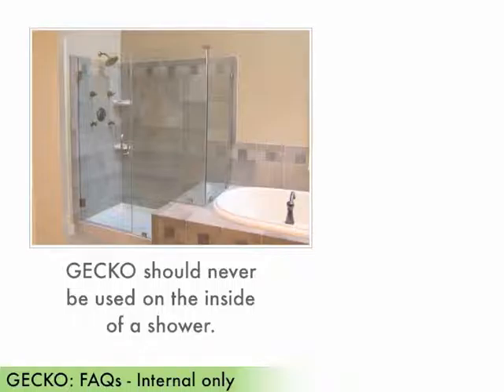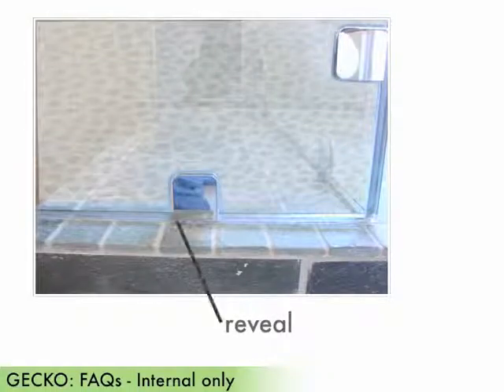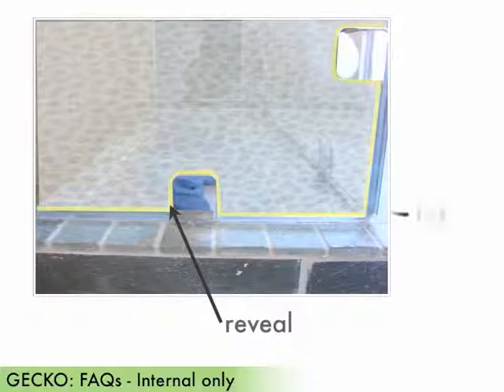Keep in mind that bathrooms do have different sizes and are conditioned differently. Proper ventilation is required to avoid fungi growth. Also, there should be a reveal on all sides of the gecko from the edge of the glass and the edge of any hardware holding the glass in place. This reveal needs to be a minimum of 1/8 of an inch on all sides in order to achieve a proper adhesion.